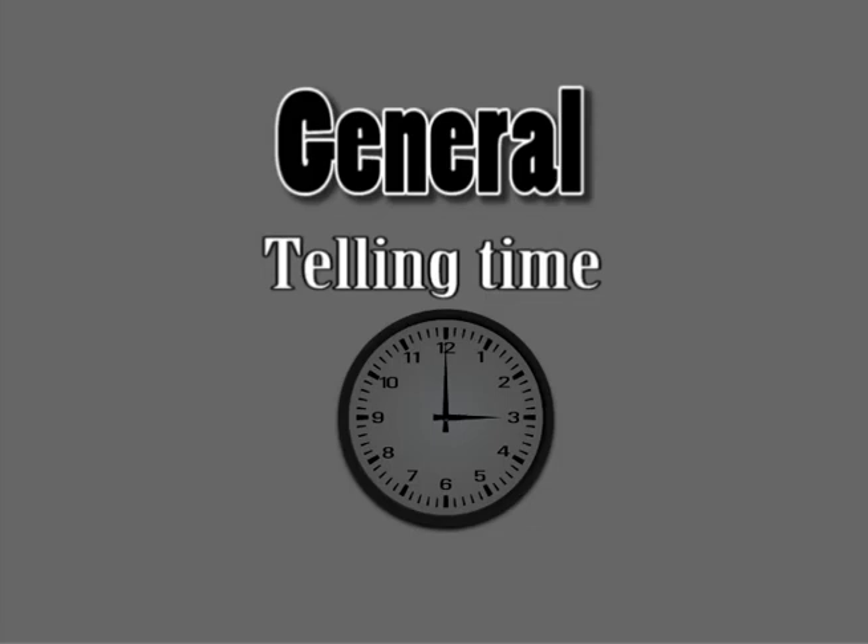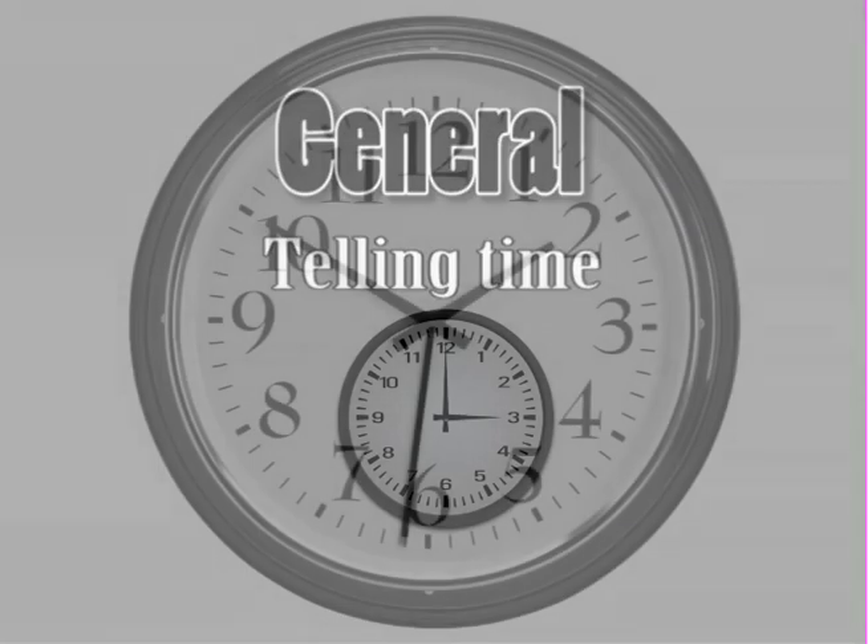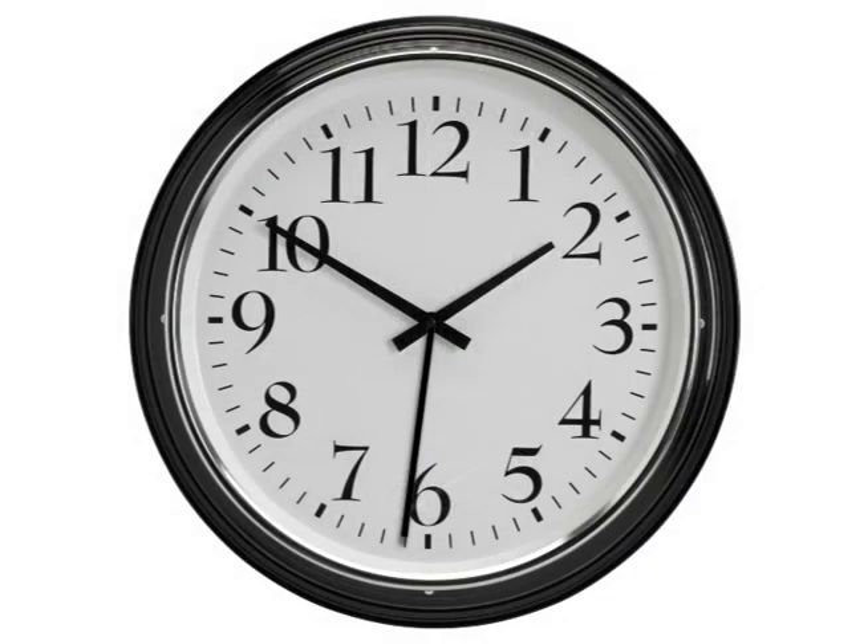Telling time. Knowing what time it is is very important. Do you know how to tell time? Can you tell time by looking at a clock?